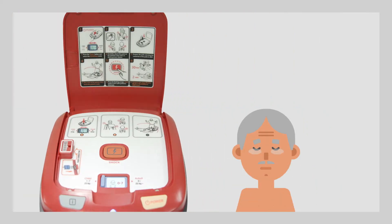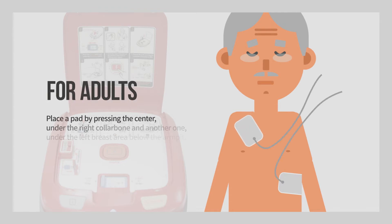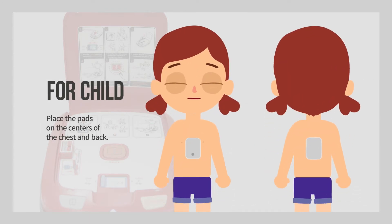For adults, place a pad by pressing the center under the right collarbone and another one under the left breast area below the armpit. For child use, place the pads on the centers of the chest and back.